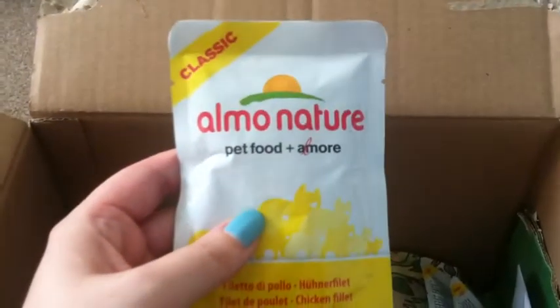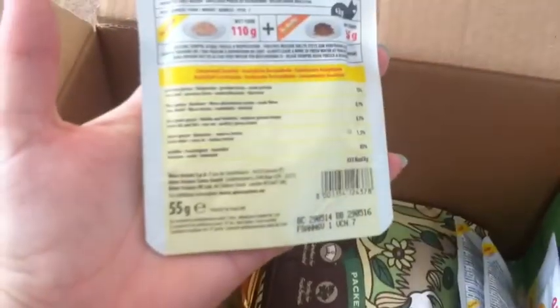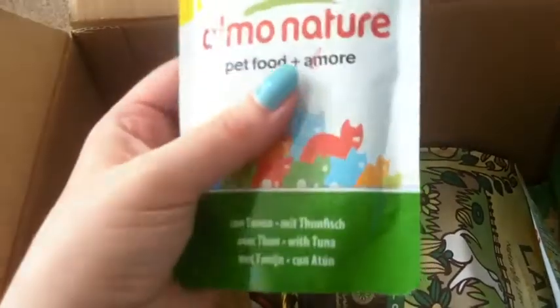We've got another Elmo Nature pet food, and this is in chicken fillet — it's a little cat food pouch, again 55g. Another Elmo Nature pet food in chicken and salmon, one in tuna, and another one in chicken and white bait.